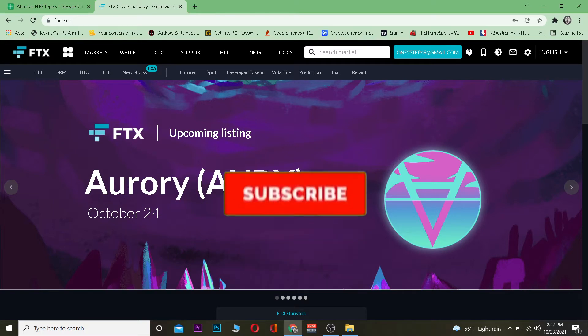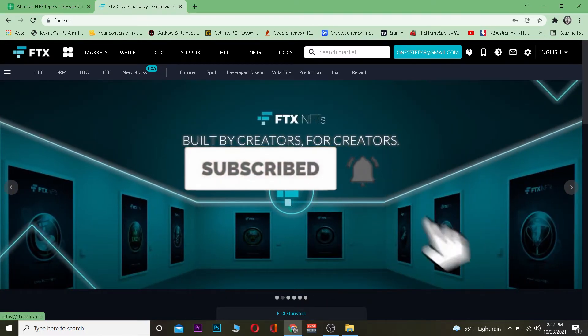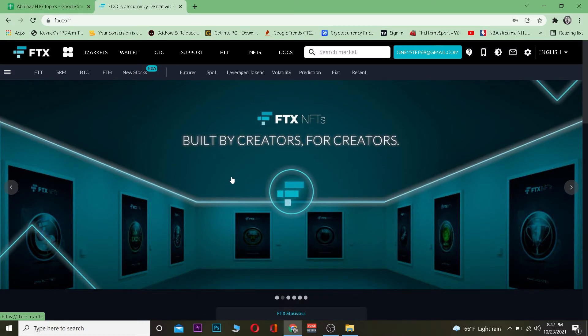If you guys are new to this channel, don't forget to hit that like and subscribe to our YouTube channel with notifications on, so you guys can get notified for future videos. Let's move on, shall we?